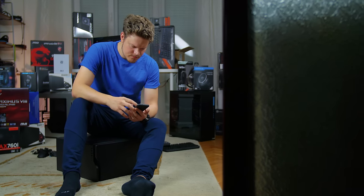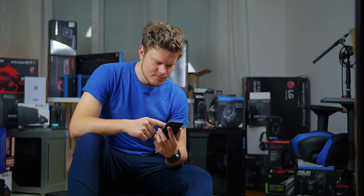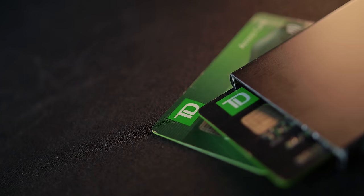Hello everybody, meet today's tech hoarder, a wannabe YouTuber known as Dimitri, looking to spend every cent on a new gadget. By the way, this video is sponsored by TD Canada Trust.